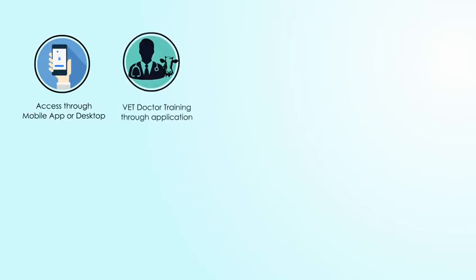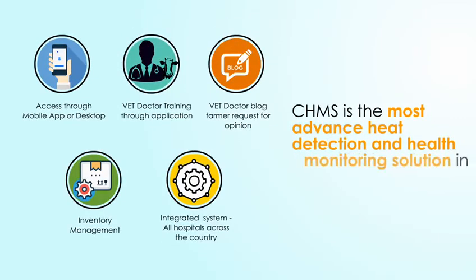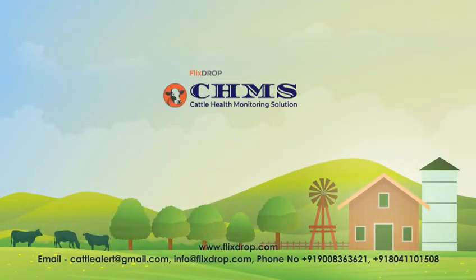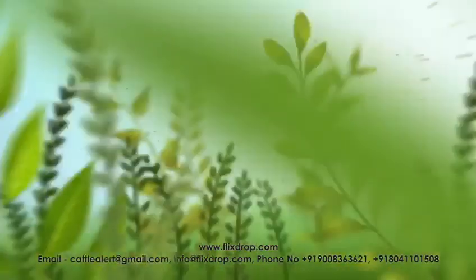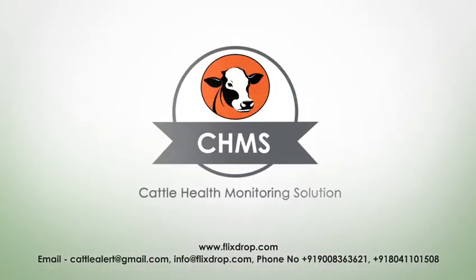enabling CHMS to become the most advanced heat detection and health monitoring solution in the world today. FlixDrop's CHMS, specialized in animal health monitoring solutions, can be a game-changer for your dairy cow farms. CHMS, a product of FlixDrop Technology Private Limited.